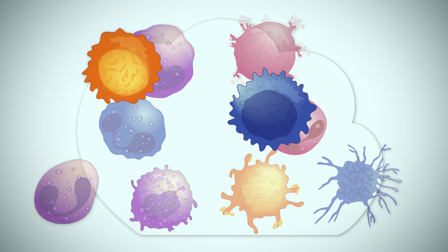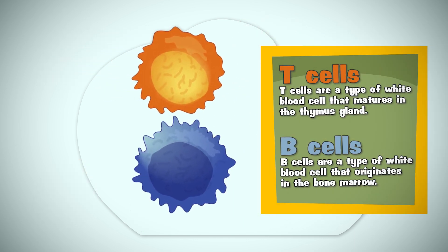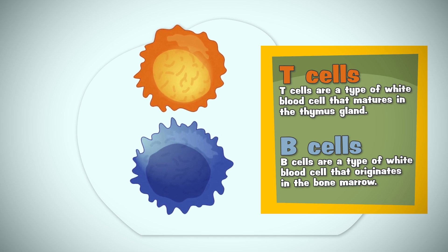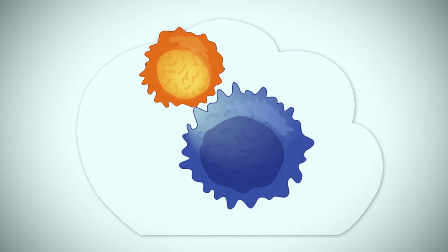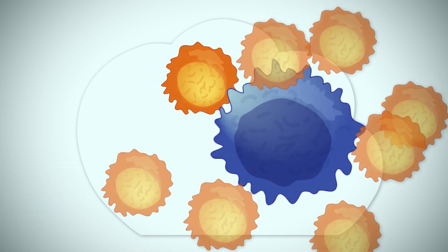Two key kinds of cells are T cells, which can directly kill infected cells, and B cells, which make antibodies that can soak up microbes like a sponge. Vaccination simply harnesses this natural process, allowing us to build up specific immunity to invading microbes before we get infected.